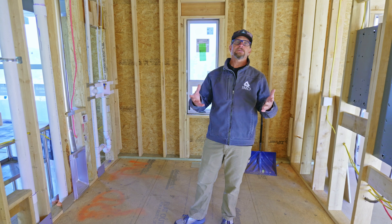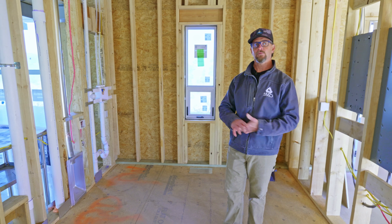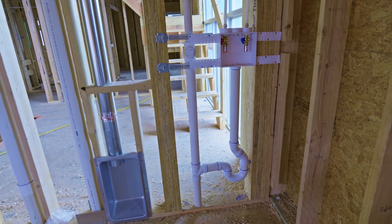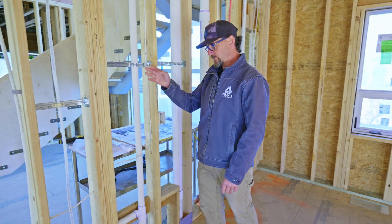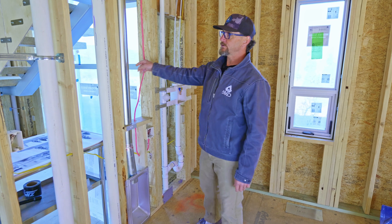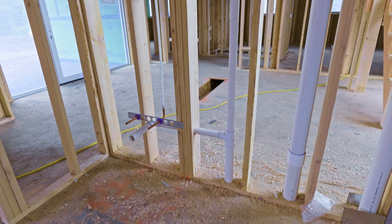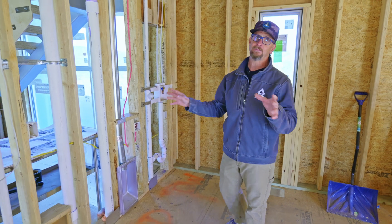In our industry, there's a term called wet walls. This case in point is going to be a wet wall. In these walls we use two-by-six framing as opposed to two-by-four framing because we have vents, water lines, and all the plumbing. We even have some HVAC in this one for the dryer vent. In a typical two-by-four wall, you're not going to have a lot of space to run that stuff freely as you do with a two-by-six wall. Things get pretty crowded pretty quick when you start talking MEP placement.